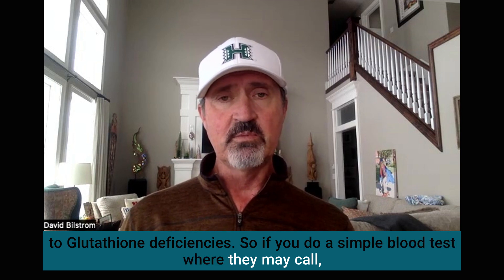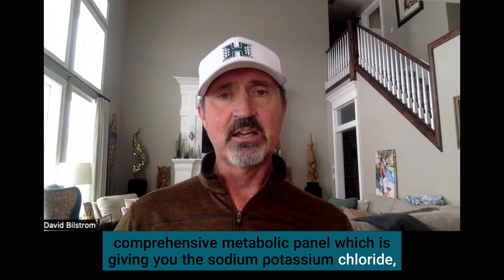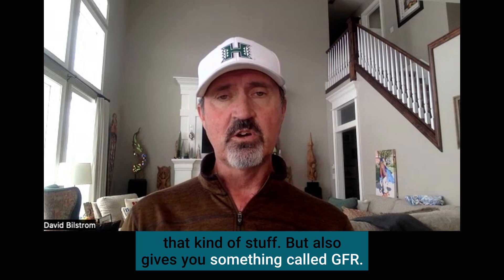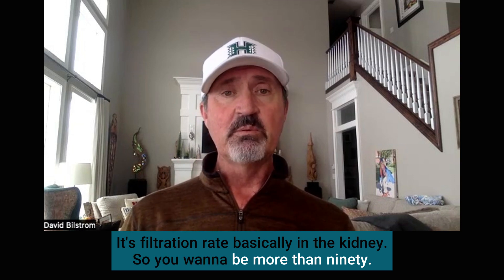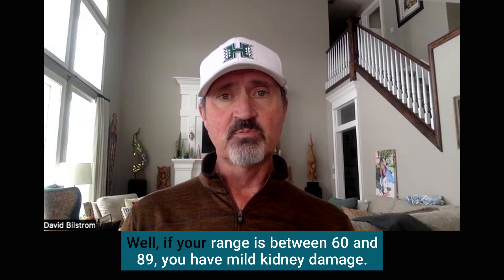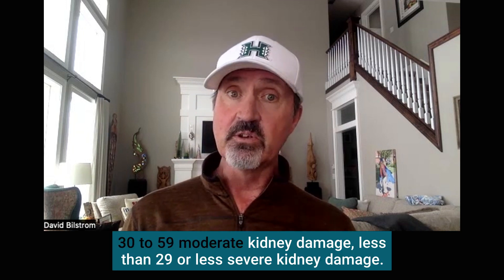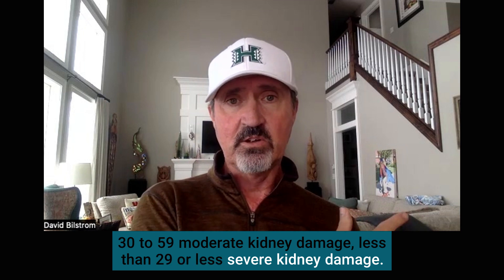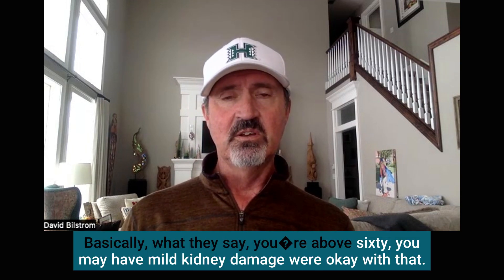The liver and kidney are particularly sensitive to glutathione deficiencies. If you do a simple blood test — what they call a comprehensive metabolic panel, which gives you sodium, potassium, chloride, and that kind of stuff — it also gives you something called GFR, the glomerular filtration rate of the kidney. You want to be more than 90. If your GFR is between 60 and 89, you have mild kidney damage; 30 to 59 is moderate kidney damage; less than 30 is severe kidney damage. Unfortunately, some labs only say if you're above 60 you're fine — basically accepting mild kidney damage — which is really silly.